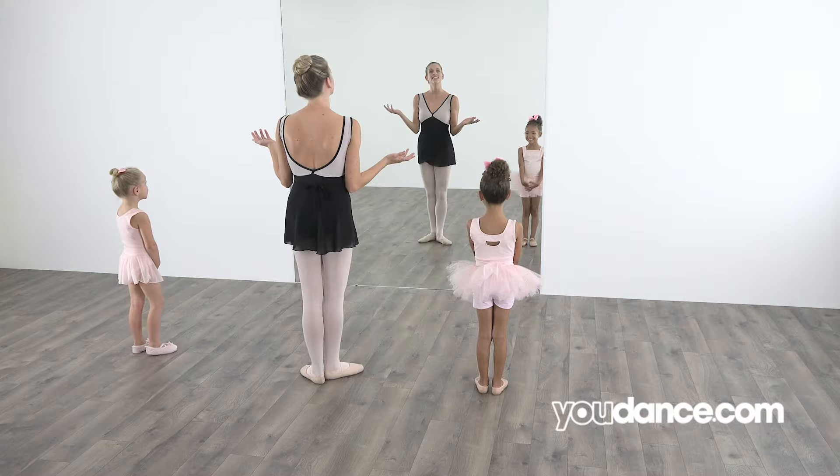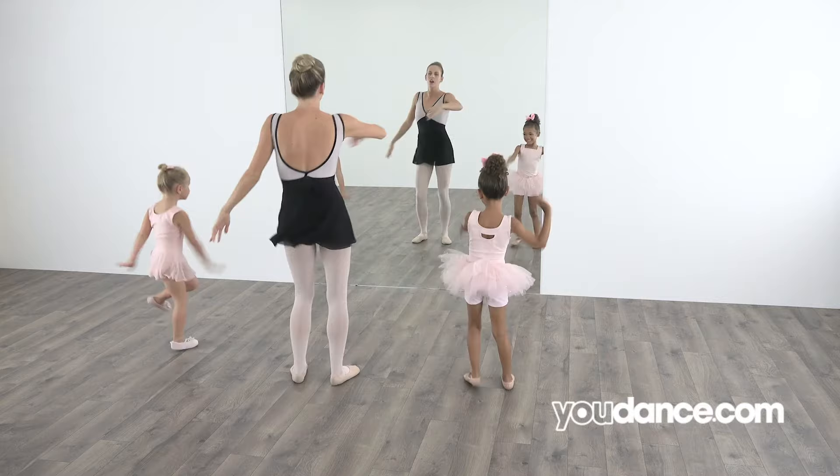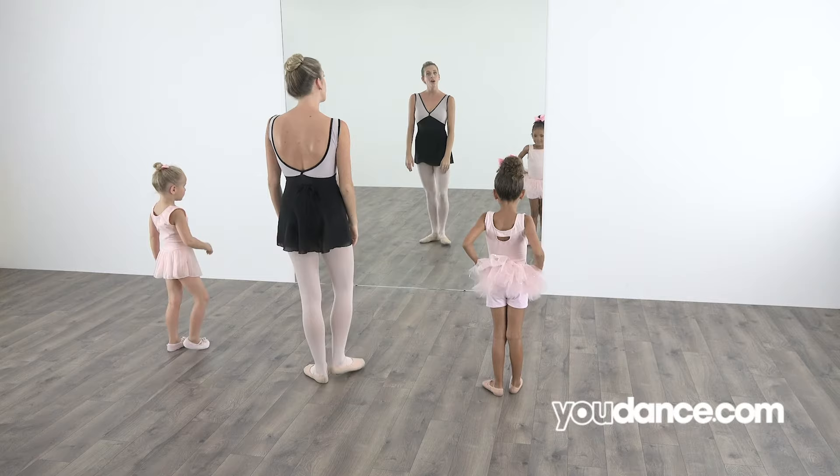You know what that is! Time to shake out your body! Shake it out! Shake, shake, shake, shake, shake, and freeze! Good!